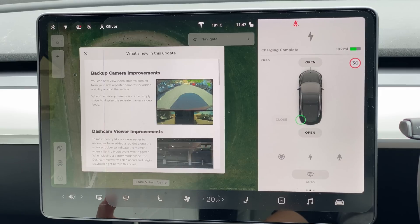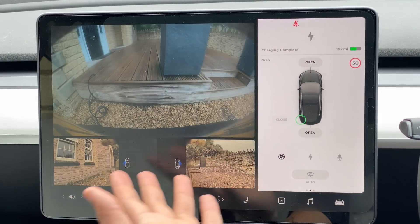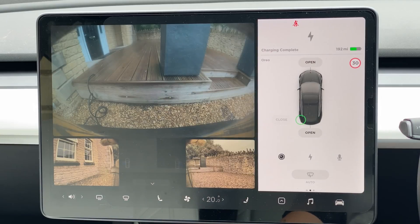The biggest update is the backup camera improvements. You can now view video streams coming from your side repeater cameras for added visibility around the vehicle when the backup camera is visible. Simply swipe to display the repeater camera video feeds. All we need to do is select the rear camera and as you can see it's already appeared.